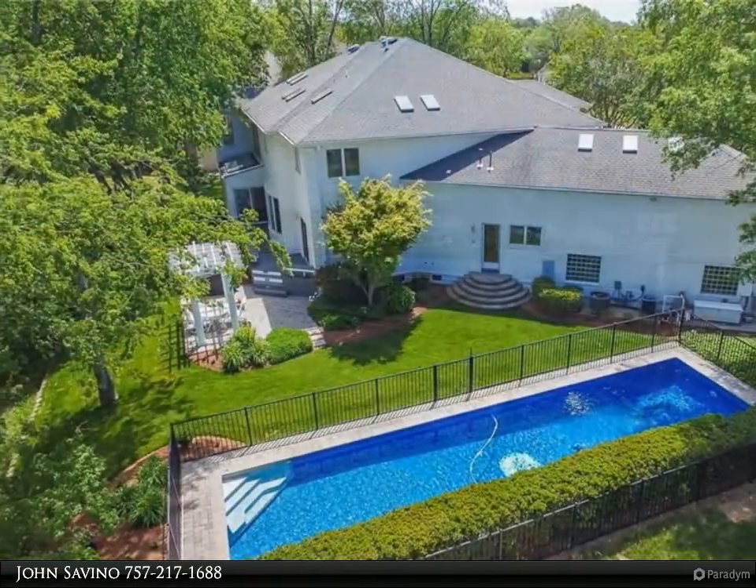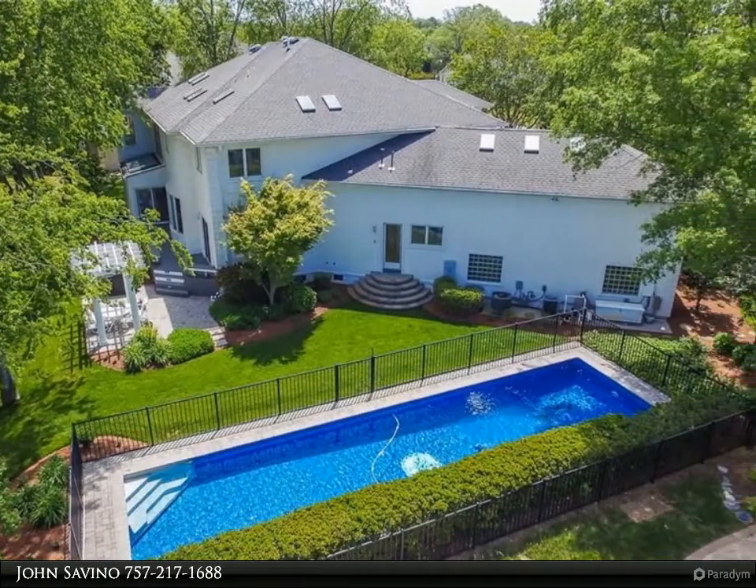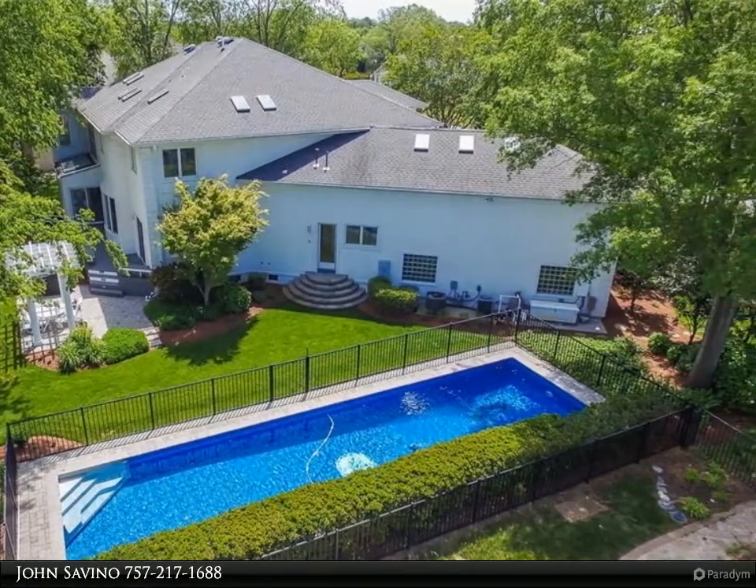This exquisite home sits high on a deep-waterfront lot adjacent to the tennis club and in close proximity to terrific schools.